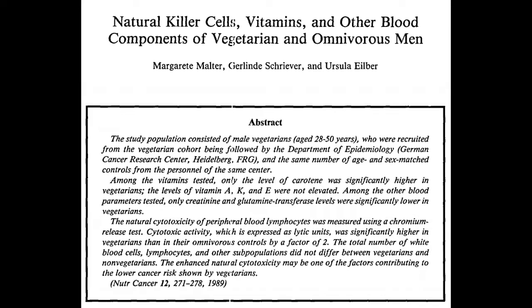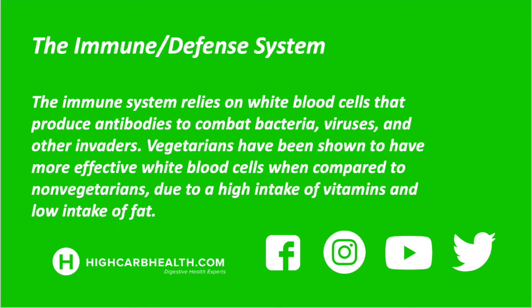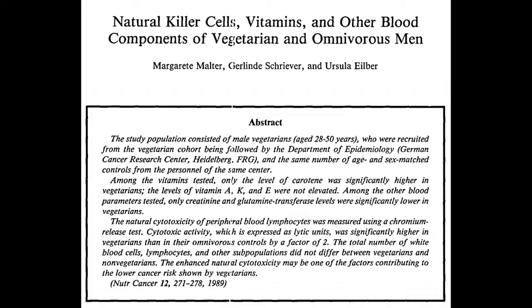Low-fat high-carbohydrate diets are seen to increase the immune response in the body. Eating a plant-based diet may give the immune system a boost because it relies on white blood cells that produce antibodies to combat bacteria, viruses, and other invaders. Vegetarians have been shown to have more effective white blood cells compared to non-vegetarians, due to a high intake of vitamins and a low intake of fat.